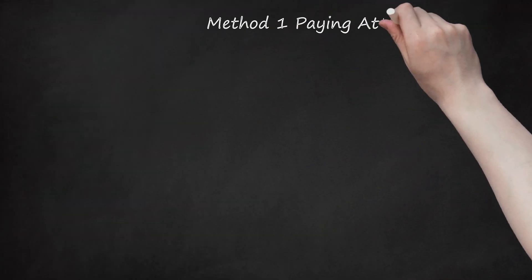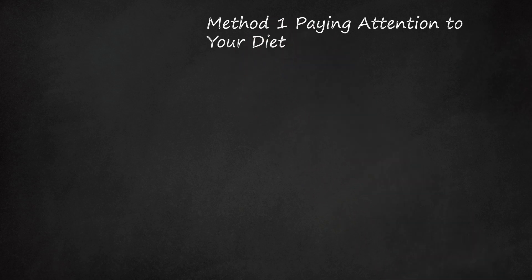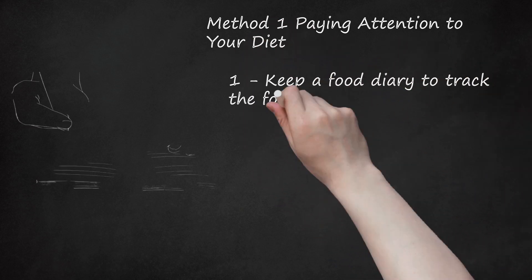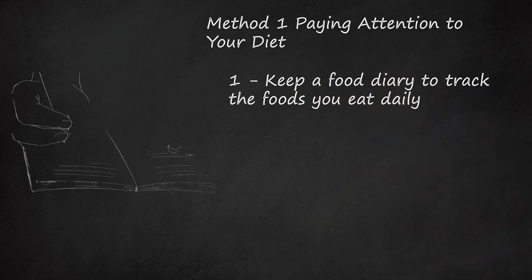Method 1: Paying Attention to Your Diet. Step 1: Keep a food diary to track the foods you eat daily. Doing so will help you evaluate which foods are causing you particular digestive problems. Different foods are triggers for different people, but pay special attention to common gas-causing foods such as beans, peas, whole grains, cauliflower, cabbage, broccoli, asparagus, and onions.